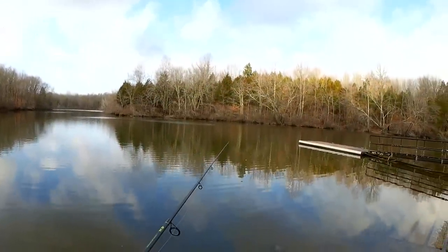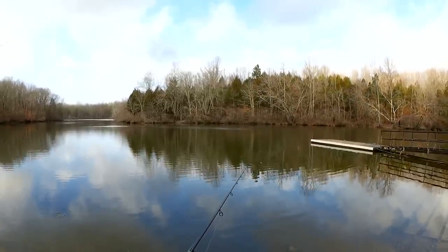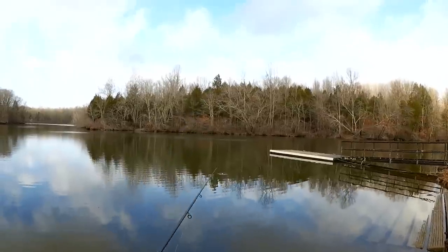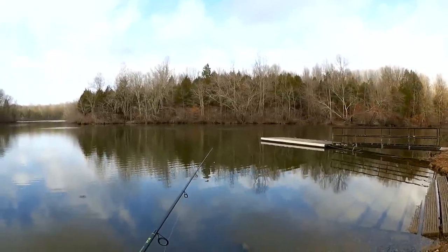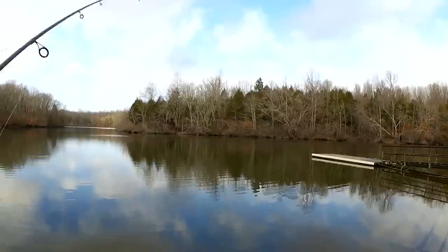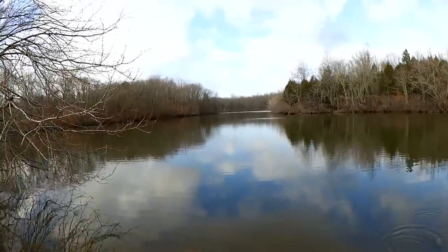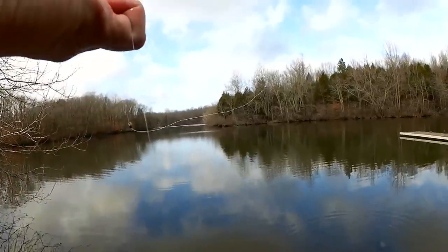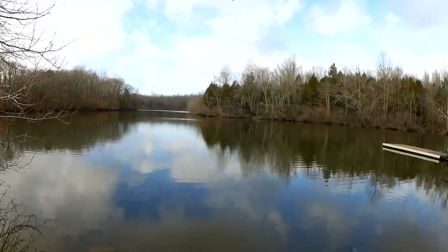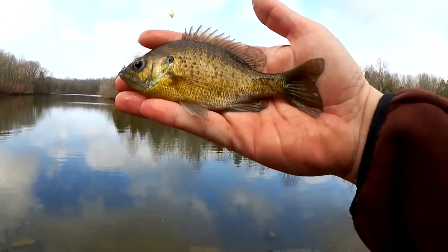Instead of a worm I could try to catch another shad and fish a shad on the bobber — might not be a bad idea. Because this worm fishing is really slow. There's a nibble — got him! I was just talking about switching to a different bait and I got another fish: another five inch bluegill. Second fish of the day, fishing freshwater in January.